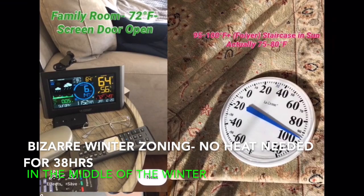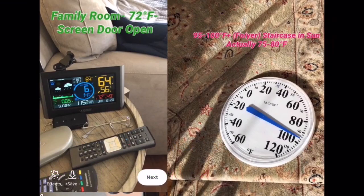We're going to talk about zoning. We had an unusually warm winter day and we didn't even need the heat for 40 hours because the temperature was so warm from the greenhouse effect — from opening the windows and the sun — that the heat never kicked on from the thermostat.